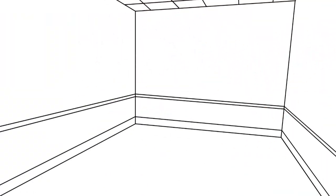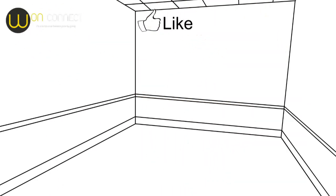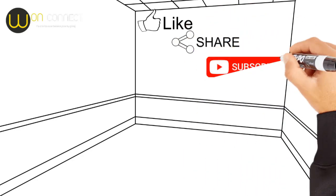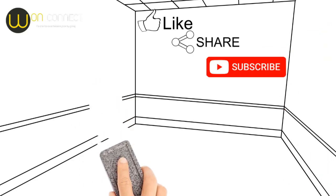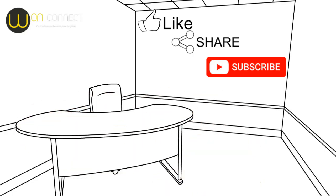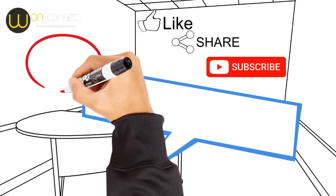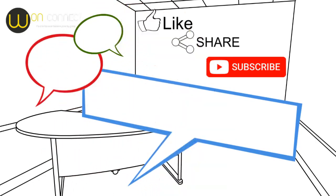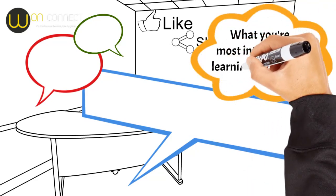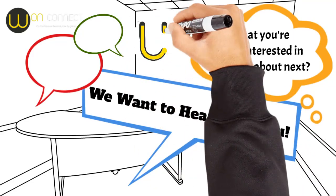If you liked this video, please leave a comment below and don't forget to like, share, subscribe, and check out our links below for more help, guidance, and how you can support our cause. Visit our website or links below to learn more about our services and products. We want to hear from you — do you have any experiences or tips on common internet scams? Share them in the comments below to help others in our community. Also, let us know what you're most interested in learning about next. Your feedback helps us create content that matters to you. Thank you for being part of our journey, and see you next time.